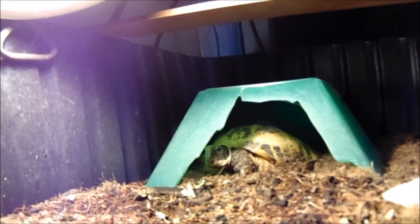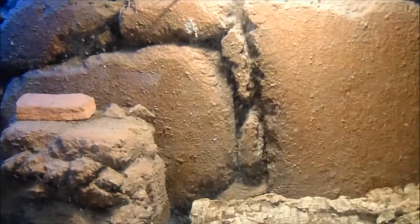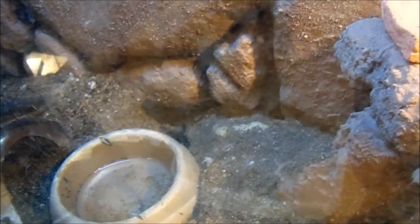And here we have my Russian tortoise, Leia. Hiding a little bit here, but this is where the jeweled skinks are. They're making their own holes. I use excavator sand plus play sand and some topsoil, mixed it all together, and they've really been enjoying it.